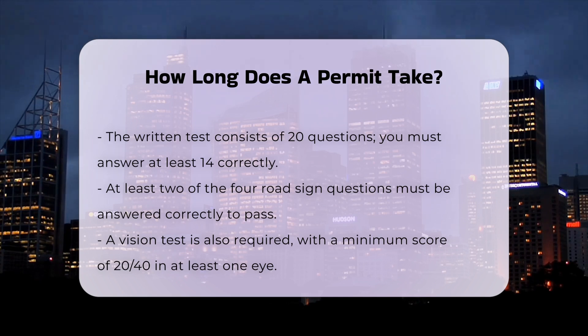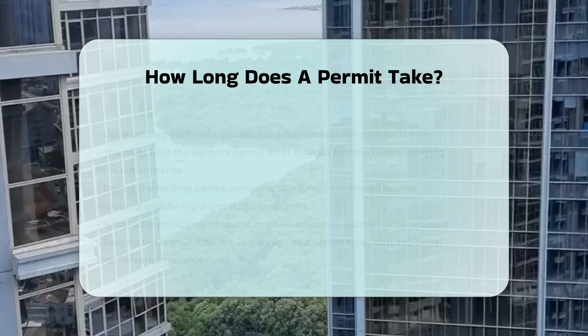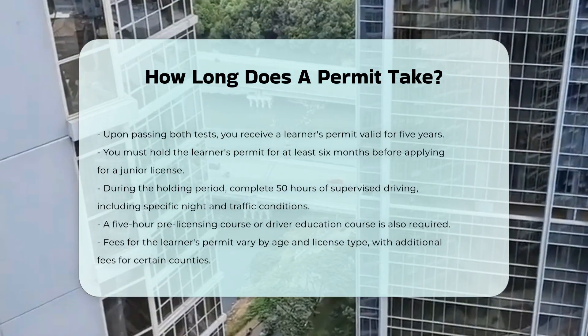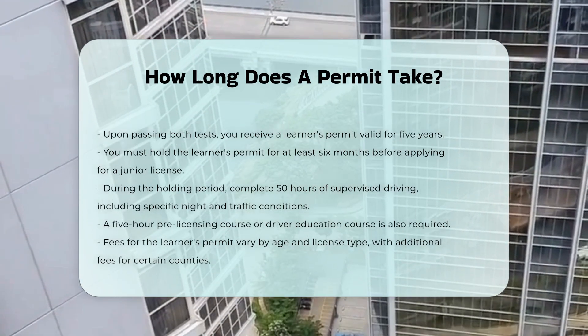You must hold your learner's permit for at least six months before you can apply for a junior license and take the road test. During this period, you must complete 50 hours of supervised driving, including 15 hours at night and 10 hours in light or moderate traffic. You also need to complete a five-hour pre-licensing course or a driver education course.